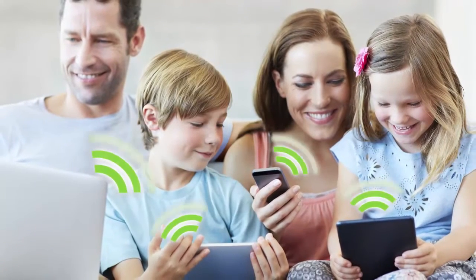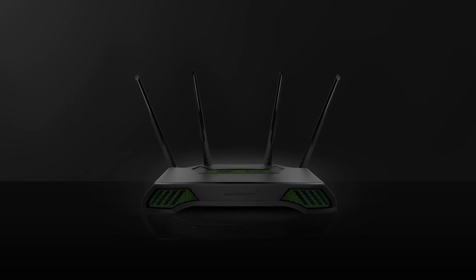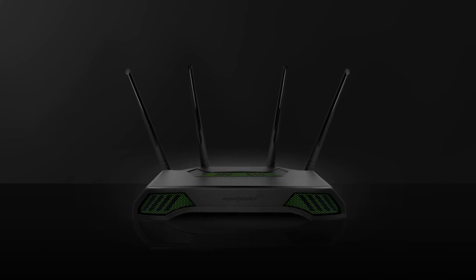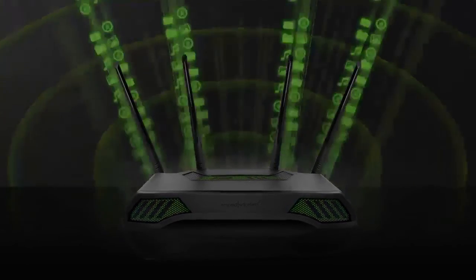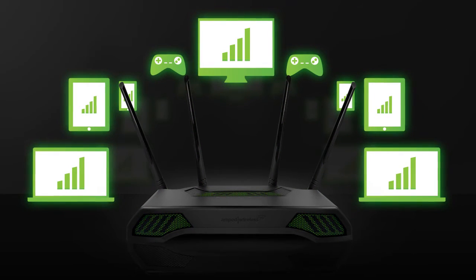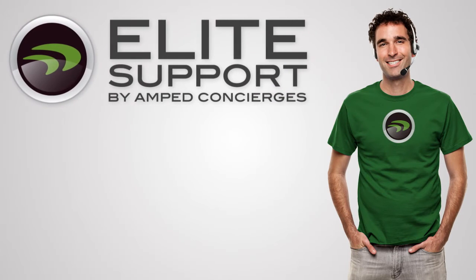The Titan is the router for your busy household — no task too big, no network too busy. The Titan is the workhorse you need for your network, with more coverage and more streaming for more devices.